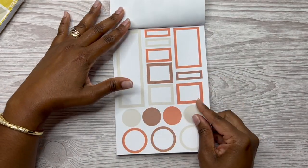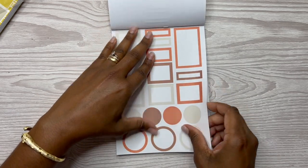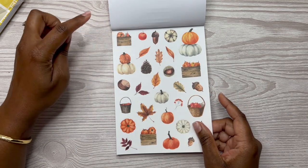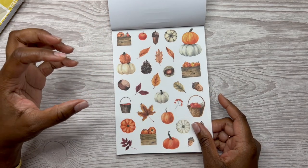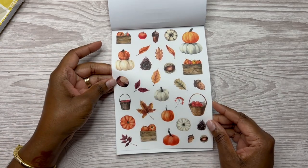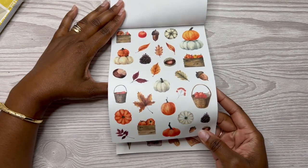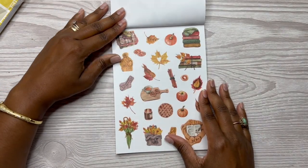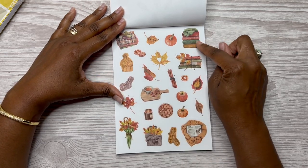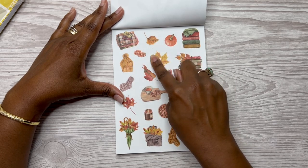Then you have the matching functional boxes. And then you have more deco — so this is good to use to fill in those white spaces if you don't like a lot of white space, and you could also use them to layer. Two sheets of those, and these are clear. And look at this sheet here — more cozy items. You've got sweaters, blankets and books on top of that, some leaves, some citrus.